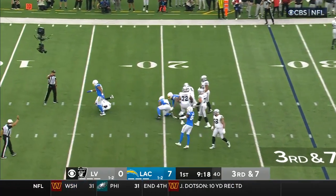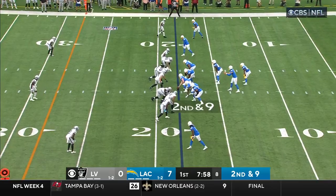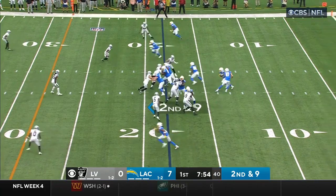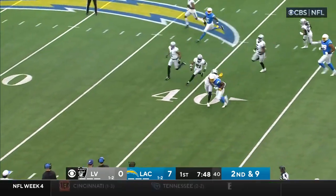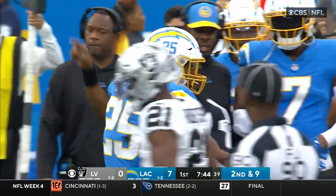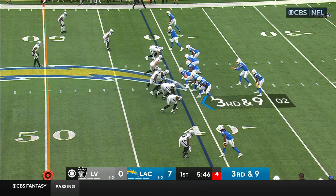Look out for Mack! He had second down and nine for Herbert. Kelly up the middle — oh, breaking tackles! Slippery move, stiff arms his way into Bennett and takes it up to the 40. They are running well — though they have not run well the first two — third down and nine.